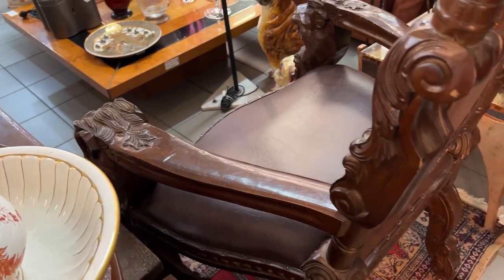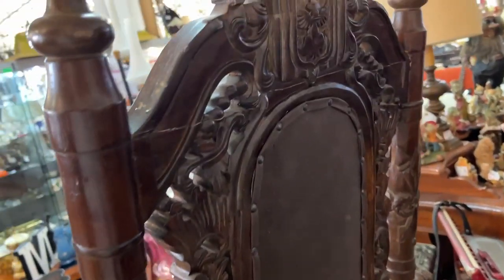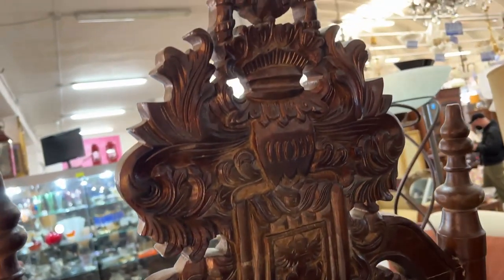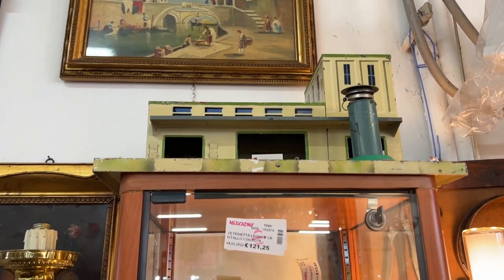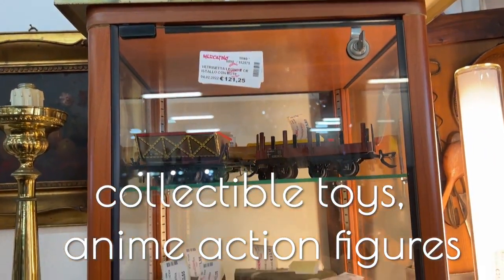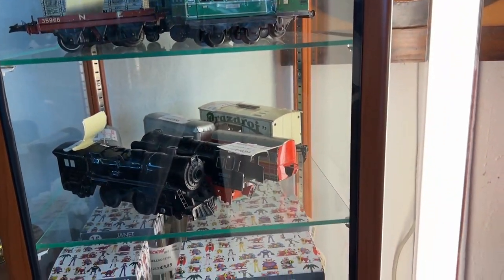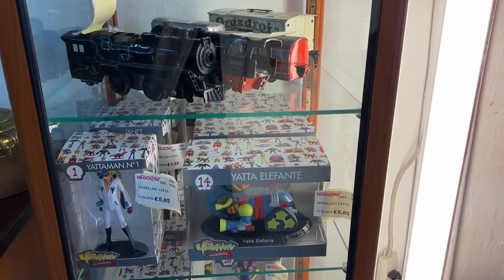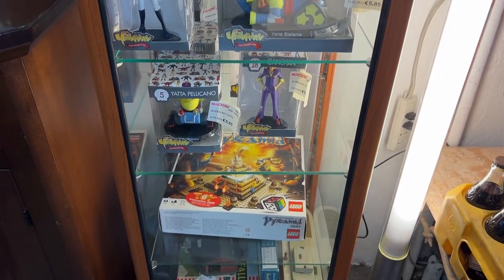Orange — you don't see that color a lot in pictures. This is also the day of unusual chairs — look at this thing, it's huge. Please hit the like button; it helps so much if you're enjoying this video. The collectibles — this whole thing is full of collectible toys and anime action figures from the 70s. I looked it up: Yottaman is from the 70s.